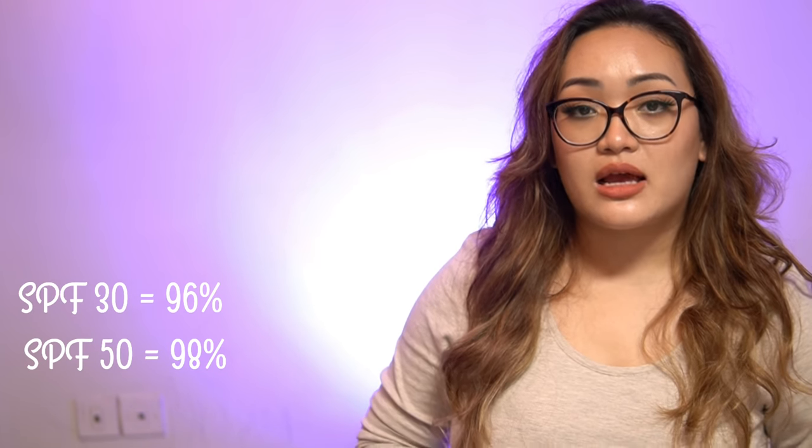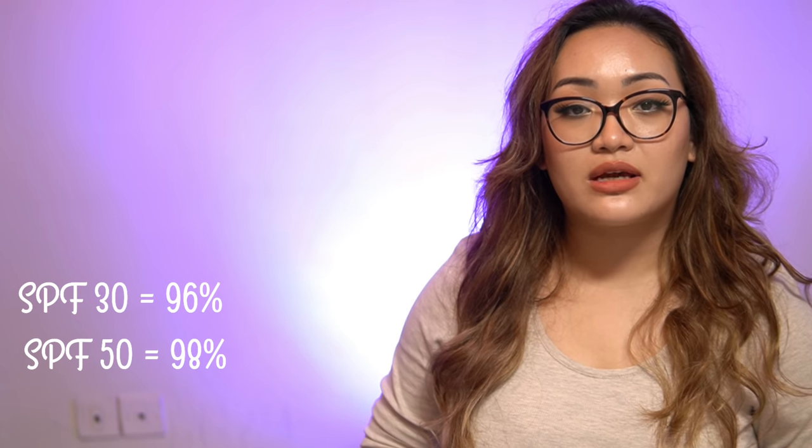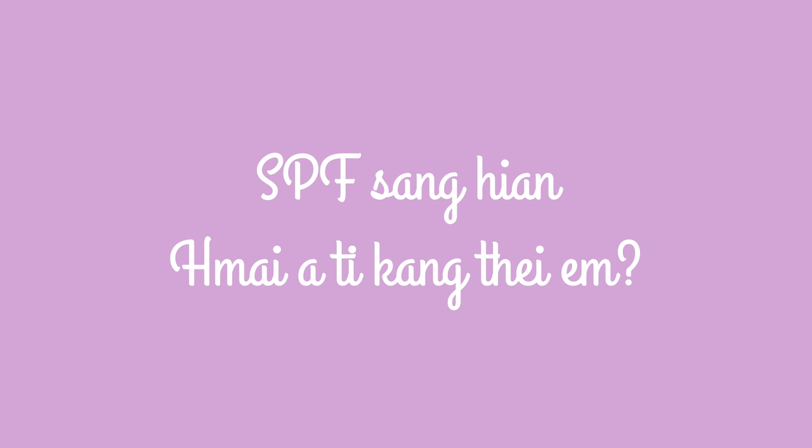SPF 30, SPF 15, SPF 10 — SPF 30 blocks 96% of UV rays. SPF 50 blocks close to 100%. SPF 20 is around 95–96%.